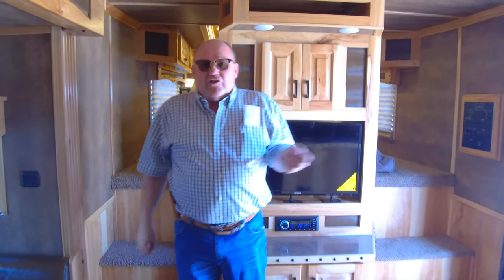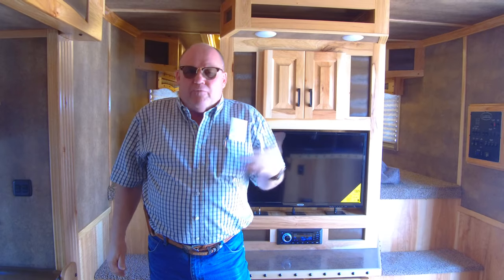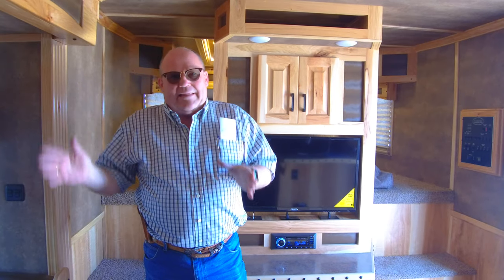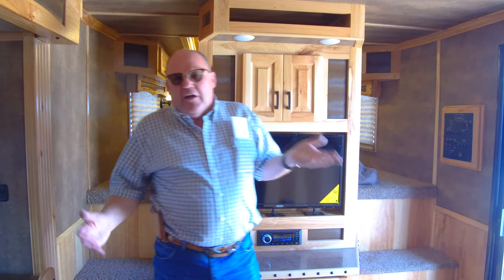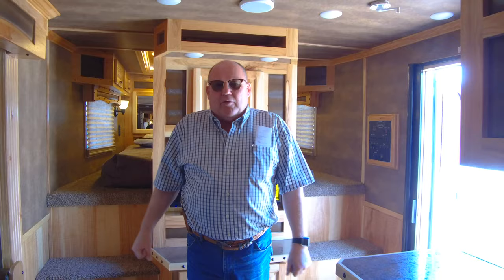Any questions, give us a call here at Vandy's Trailers, Lethbridge, Alberta — 403-320-9889. We'd love to discuss this unit with you. We've got this one discounted down, so if you're looking for a trailer that has absolutely everything in a four horse, give me a call. With the Lakotas, we've got great warranty, and financing is available. Give us a call — love to discuss it more. Bye for now.